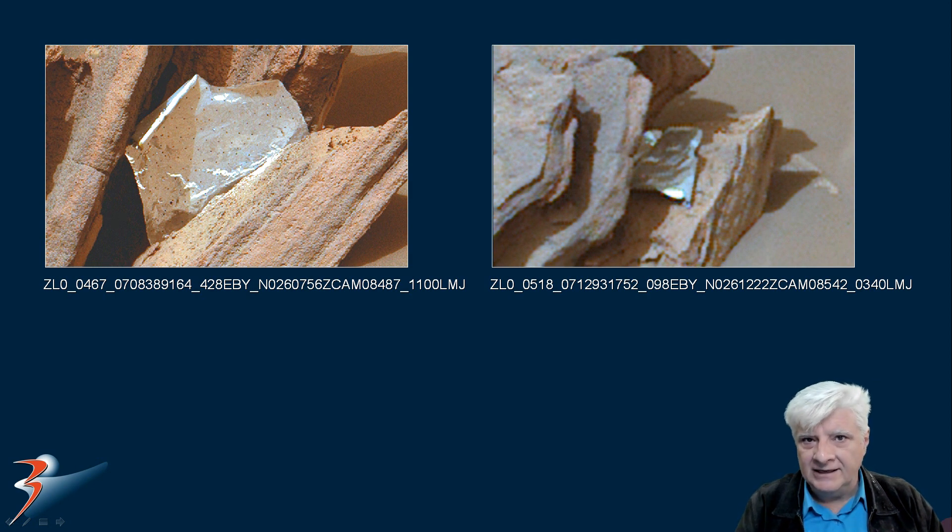We've also seen that strange net-like material or mesh that I showed a couple of Sols ago, which also seemed to have blown in the wind, as well as that strange almost rolled-up ball of string-like material which I haven't seen since. So the wind probably moved that over to one side as well.